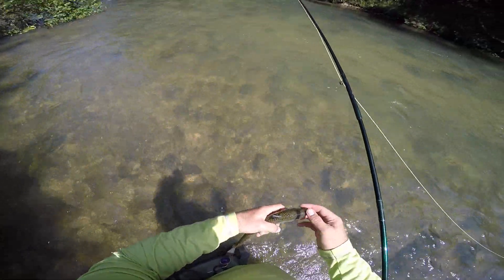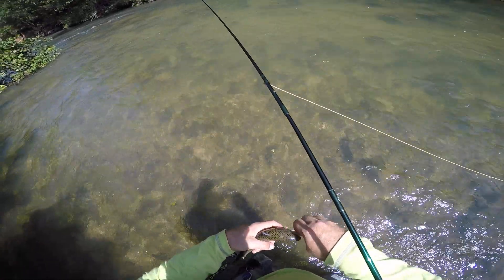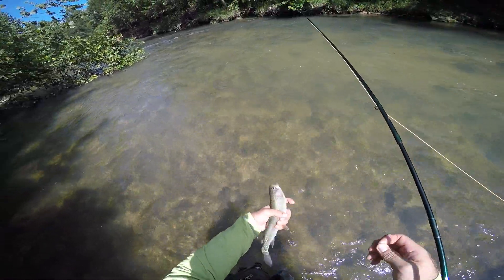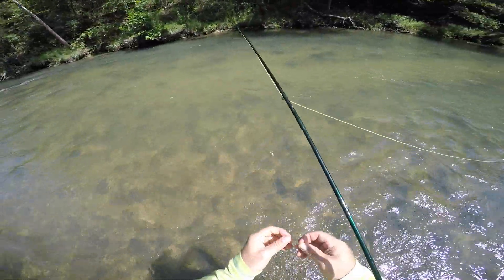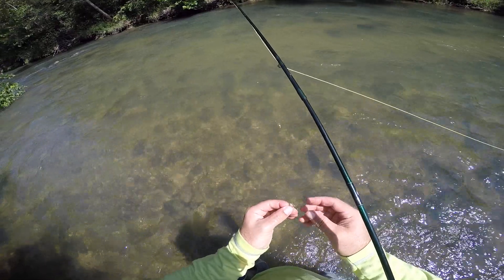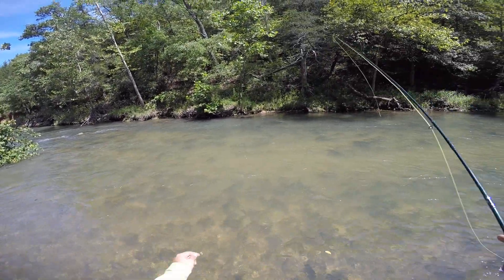Got a couple of marks, missing an eye — for the trout. He took the elk hair caddis. Let's see if there's another one out there.